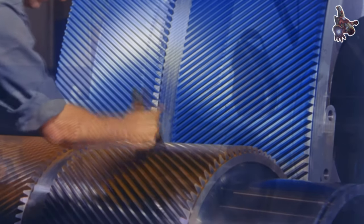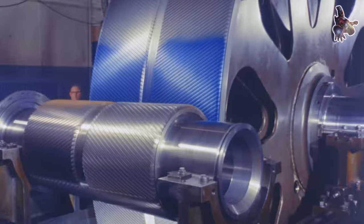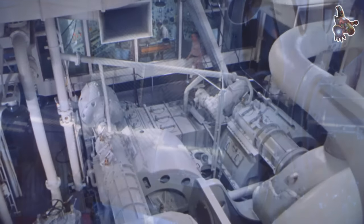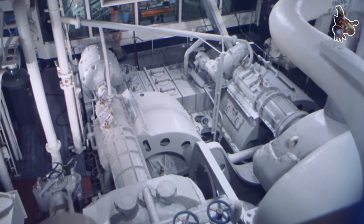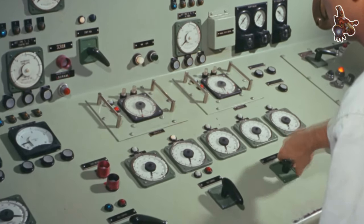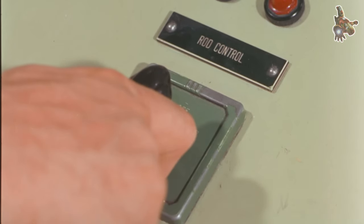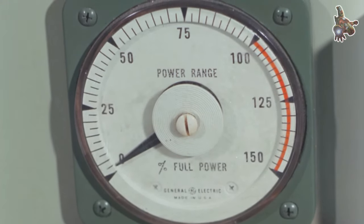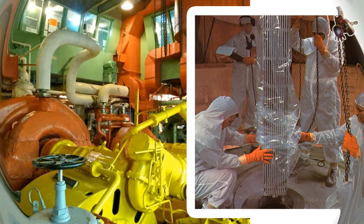Designed by George G. Sharp, Inc., based in New York City, the vessel had its keel laid down by the New York Shipbuilding Corporation in Camden, New Jersey. Babcock and Wilcox manufactured her nuclear reactor. The design of the ship was based on the Liberty cargo ship design. The ship's hull was made of steel, and the reactor was installed in a specially designed compartment.